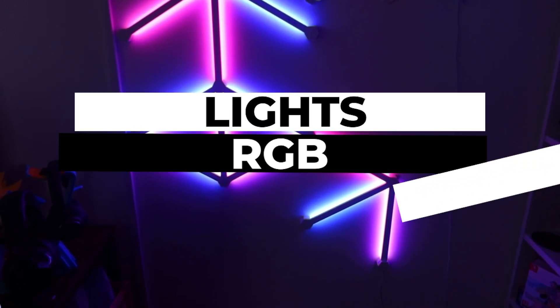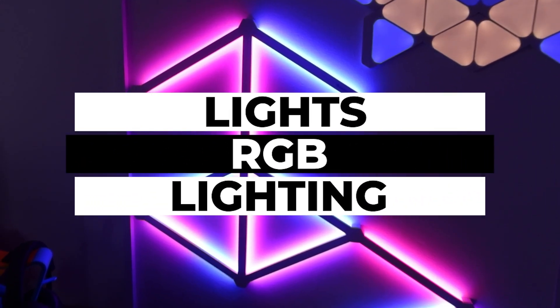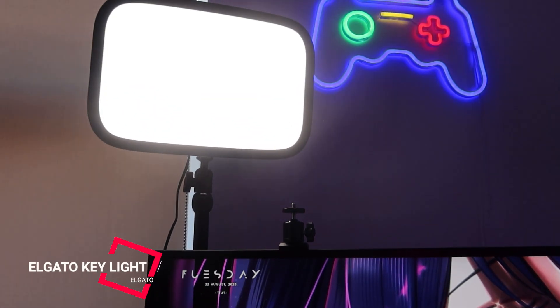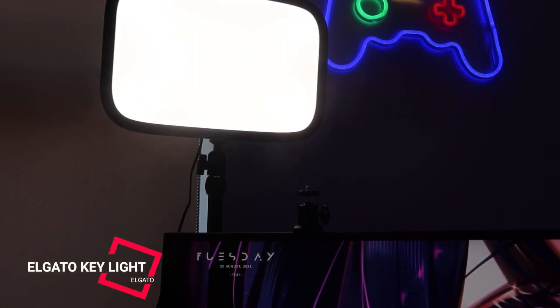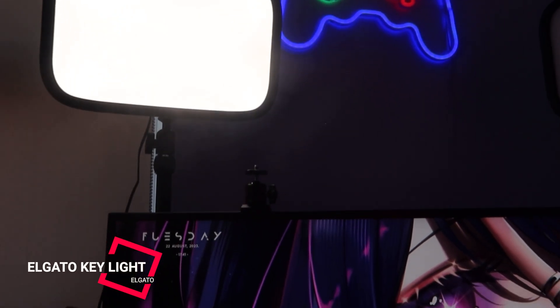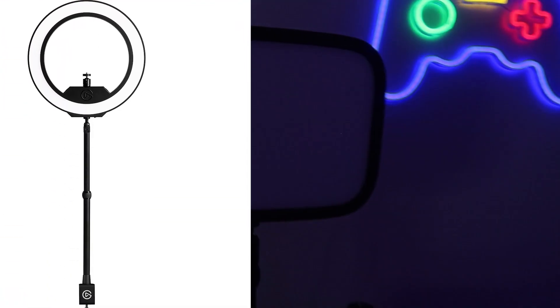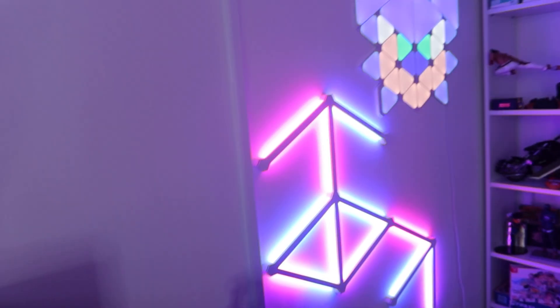Lights, lighting and RGB. I have plenty of lights in the studio — different ones for different things. I have the Elgato Key Lights, which were gifted to me by the wonderful people at Elgato, and these are used for lighting my face when I'm filming or streaming content. I also have an extra ring light for over-the-shoulder shoots or to help light up my green screen.